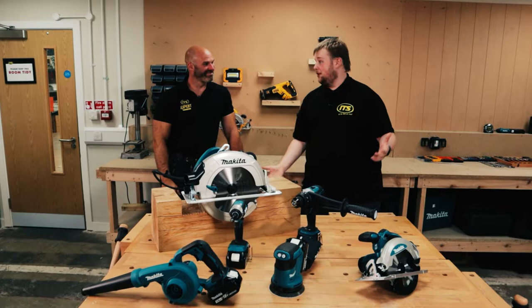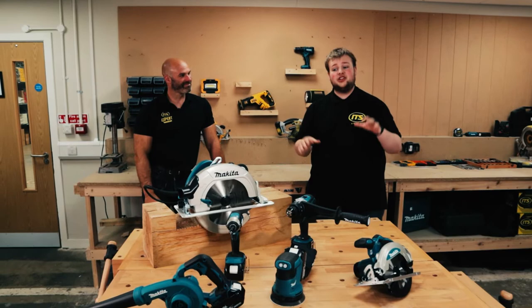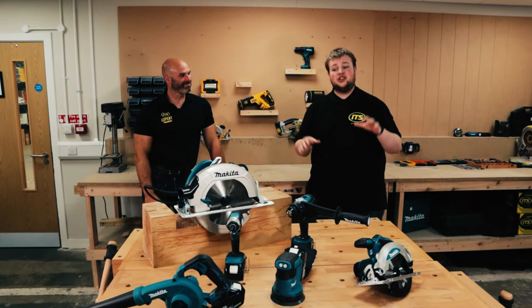Thank you very much Simon for giving us your five — well, six — favourite tools. You threw a couple of curveballs: I certainly didn't see the corded tools or the cordless blower coming. If you haven't already, links to all of these products are in the description, and ITS is now home to the Makita Superstore — so check that out. Please follow Simon on Instagram at Simon Bowler LTG. Thanks for having me!